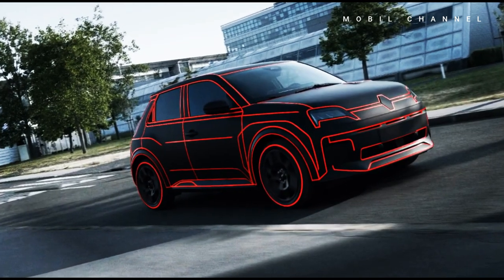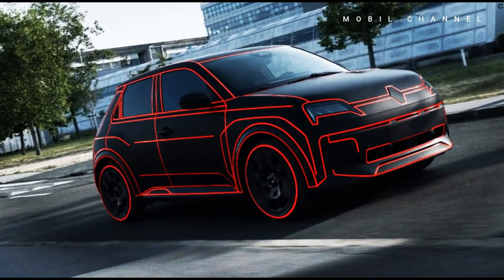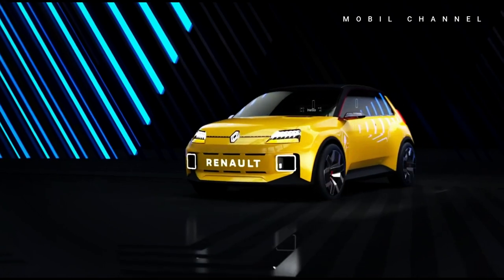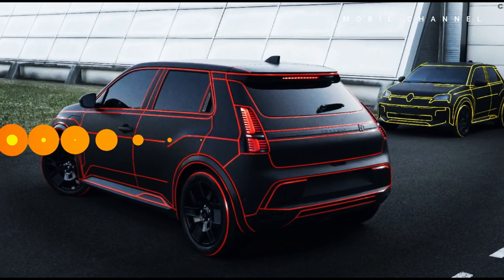There are a few changes to the pre-production model R5 compared to the concept version launched last year. These changes include conventional door handles, larger mirrors, redesigned bumpers, and slight differences to the LED light units.